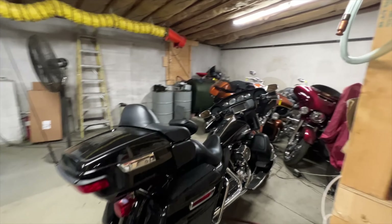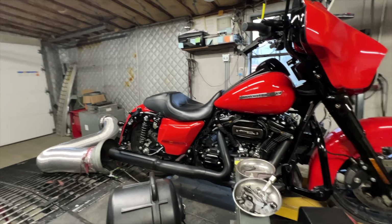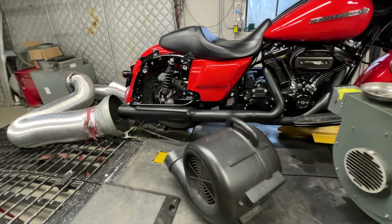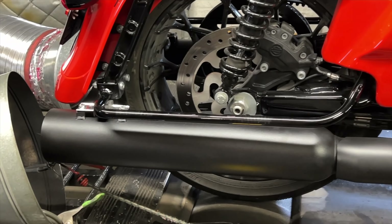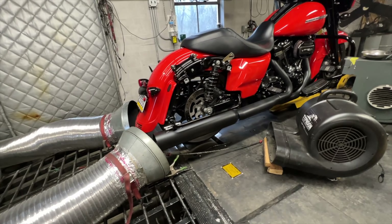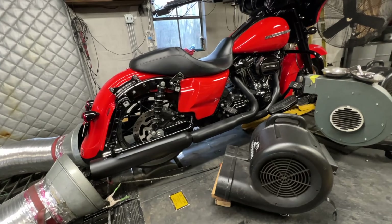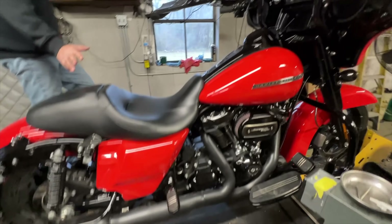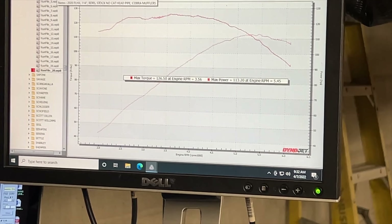We have a bike with a 22XE cam in it — that's the cam we're waiting on to put into the Street Bob, and it came in yesterday afternoon. This bike has some mufflers that a friend at West End is making — they're called Penn Steel mufflers, designed 100% around low-end torque. Right now we have a torque cam in a 114, a torque muffler. With the 22XE and this muffler, he's got 113 horsepower and 126 torque — and it starts coming on pretty early.